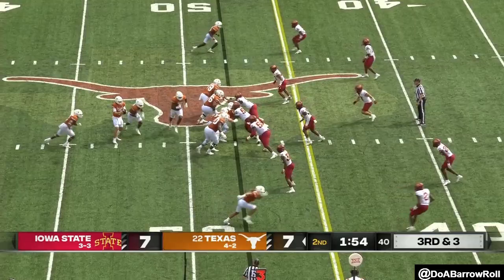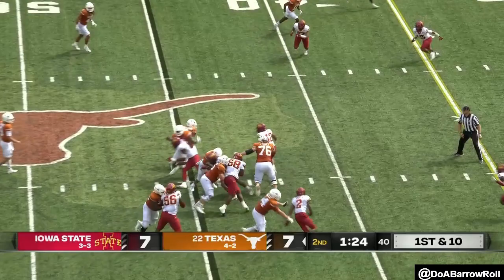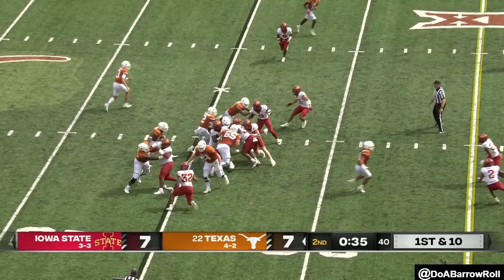Tom Brady roughing the passer call. Complete to Robinson, under one and a half to go. Ewers hands it off — Robinson. They run it to Robinson for another first down. Makes the defense have to keep their linebackers on and not bring in sub packages.